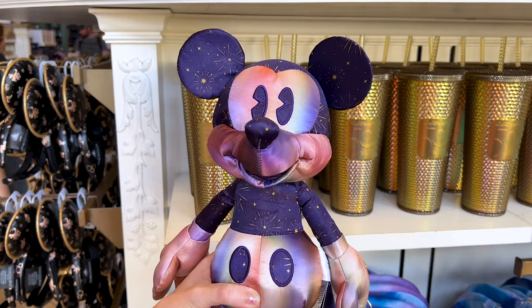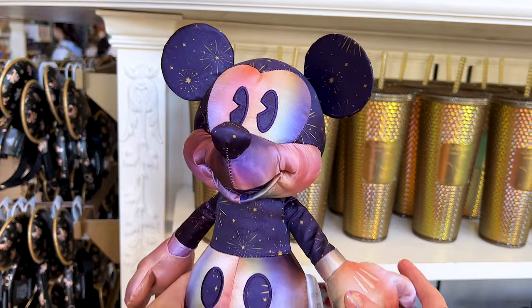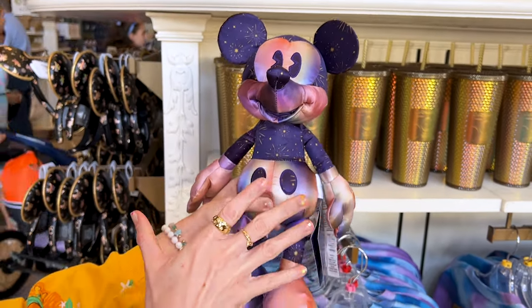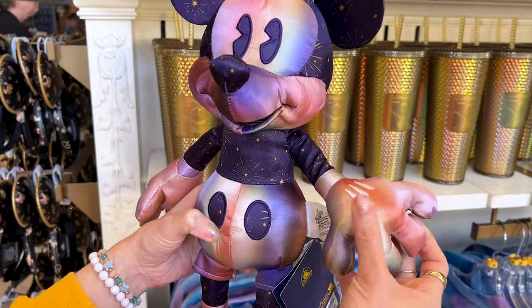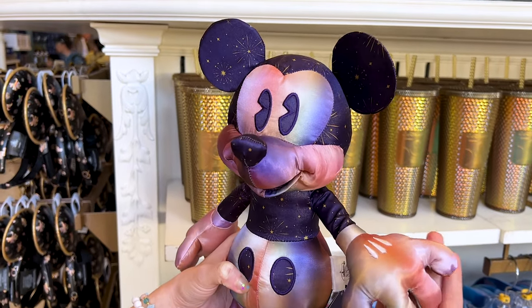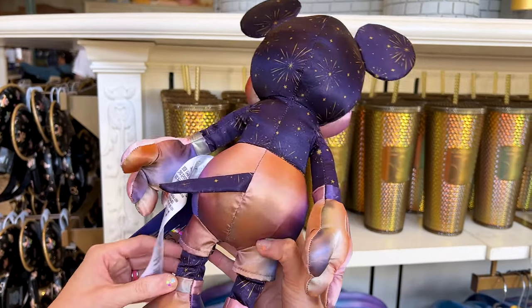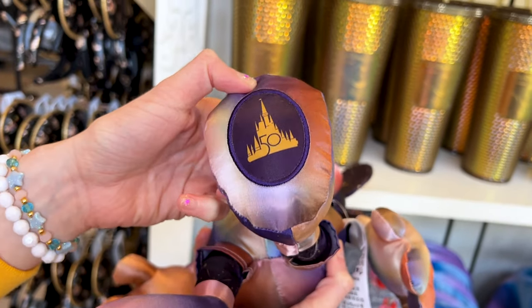From the same Grand Finale Collection for the 50th Anniversary, we have the Mickey plush. It has a satiny fabric material and is pretty firm, nicely stuffed. It does have a fireworks illustration throughout, and I love that iridescent look with colorful colors — it's supposed to look iridescent. It is $35 and has the 50th patch on the bottom.